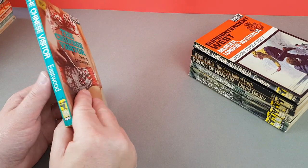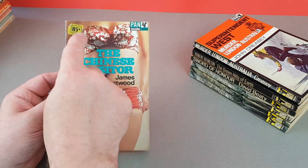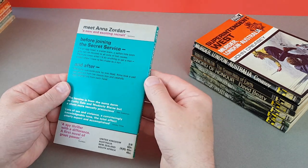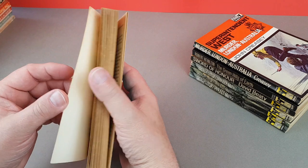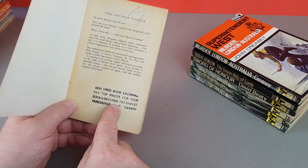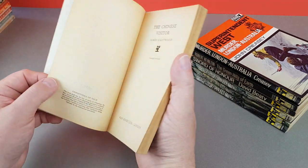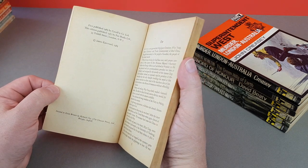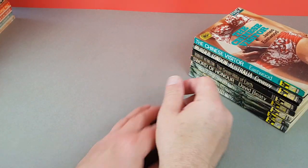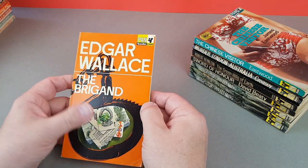Next we've got X683, The Chinese Visitor by James Eastwood. This actually has an 85 cents export sticker in the top corner — and look at this inside: 'Main News Book Exchange — pay top prices for your books — 780 Main Street, Vancouver, Canada.' So this came all the way from Canada. It is the British edition, so a legitimate Canadian export that somehow managed to get back to the UK.